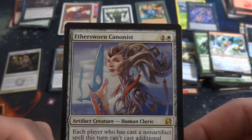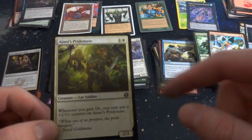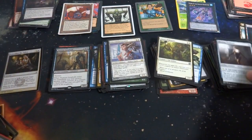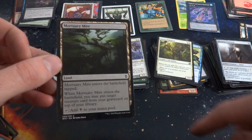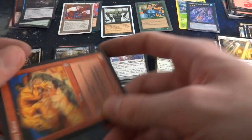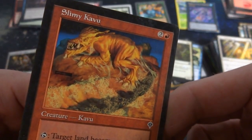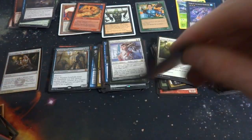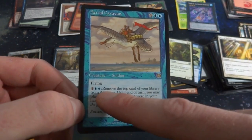Ethersworn Canonist — each player who has cast a non-artifact spell this turn can't cast additional non-artifact spells. So you can only play one non-artifact spell each turn. Drawn by Izzy — crazy-looking metallic woman. From some sort of master set, I believe. Another card — whenever you gain life you may put a +1/+1 counter on it. Merchant Mayer — great card, when it enters the battlefield you may put target creature card from a graveyard on top of your library, and it's a land. Ray of Dissolution. Got Slimy Kavu — look at that art by Randy Gallegos, full of slime.